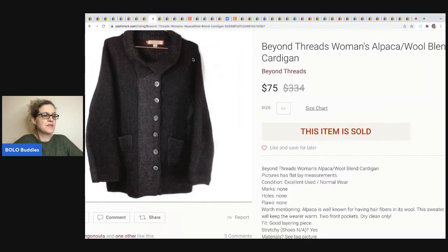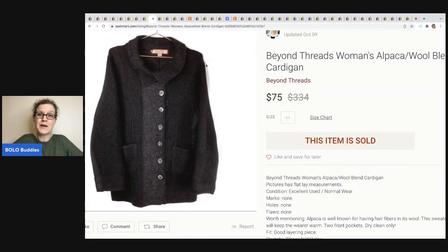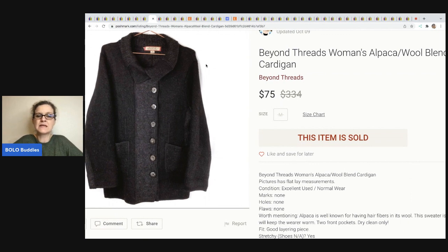The next item comes from the Thrifty Broad, who sells a lot on Poshmark as Vandy's Closet and on YouTube as the Thrifty Broad. It's a Beyond Threads women's alpaca wool blend cardigan. She sold this for $75. She picked it up at the bins where you buy by weight, and she had approximately around a dollar in this.